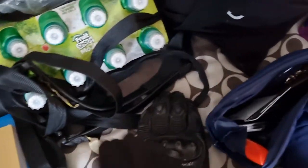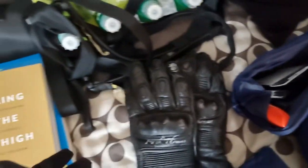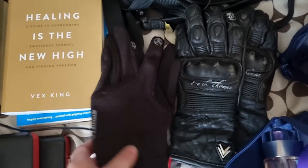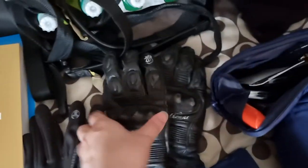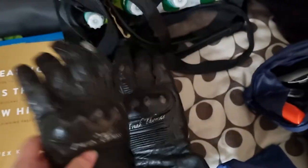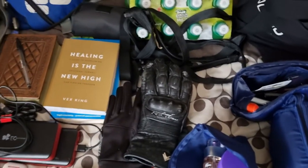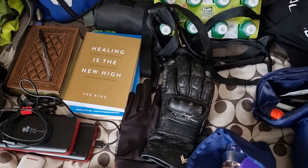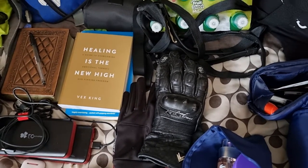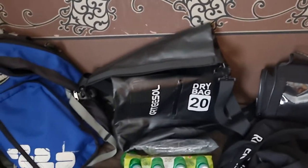I've got spare gloves and thermal gloves with me on this trip. I've heard in Scotland they can have all four seasons in one day even in summer, so I've got those just in case. I've got spare summer gloves too — I've had them a long time and they're still in good nick. I highly recommend having spare gloves with you, just in case there's a lot of rain and your gloves haven't dried the night before.